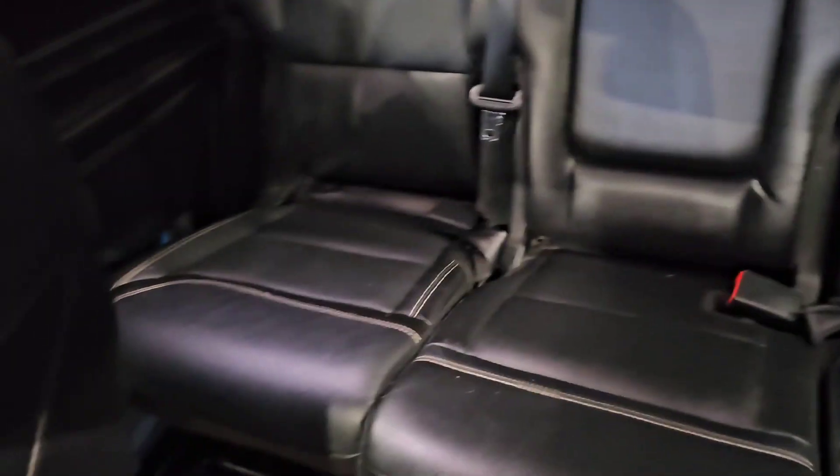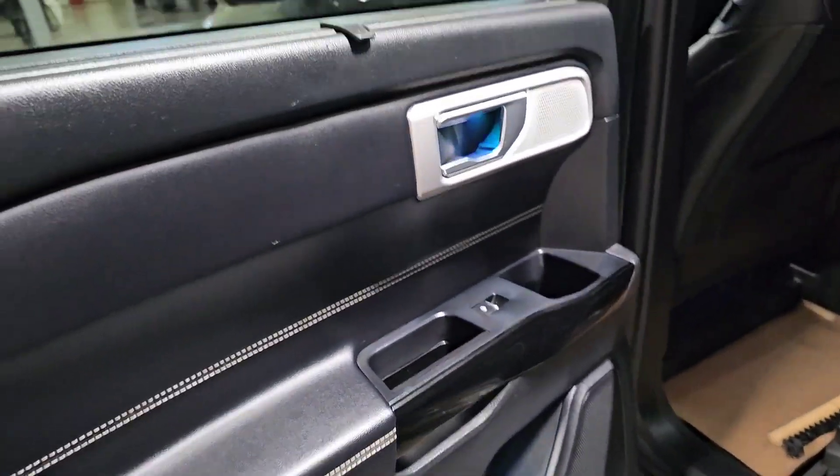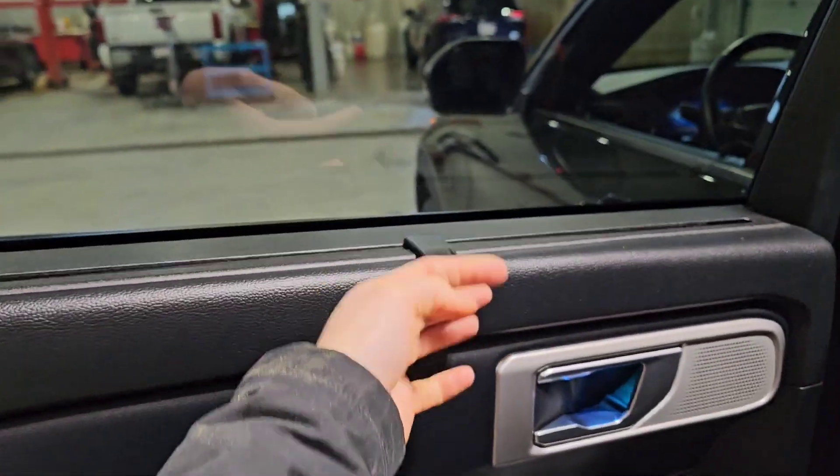There's a panoramic roof, and sun shades in the rear here.